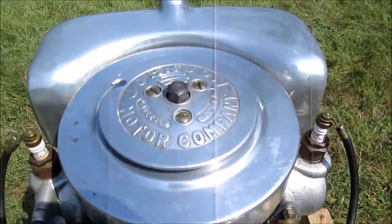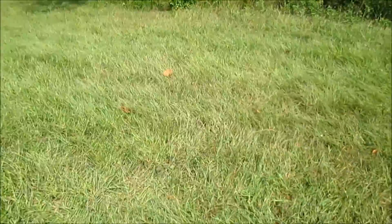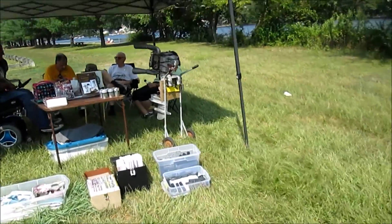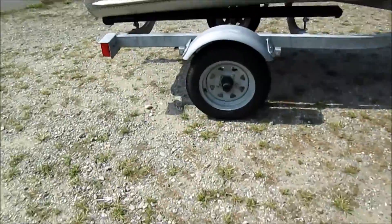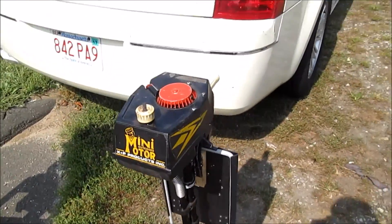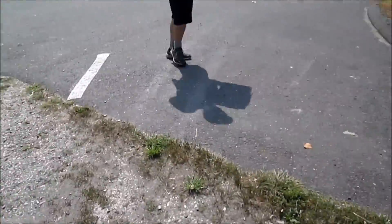Got a nice little Johnson here, an A45 — 22.5 horse, a Speedy Twin. There's a nice little Sea King, a little mini motor, probably less than a horse. We had a Chris Craft 10 horse. That Commander goes pretty damn good.